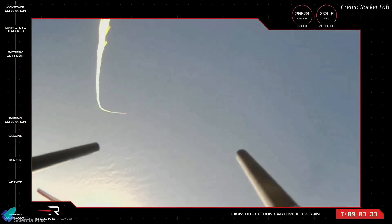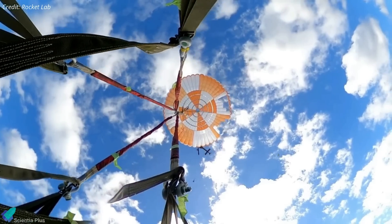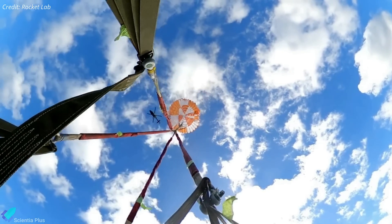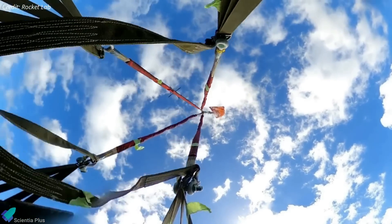Rocket Lab planned to snatch the Electron's first stage out of the sky with a helicopter equipped with a hook after the mission. Catching the booster in mid-air prevents it from reaching the ocean, eliminating the risk of hardware corrosion or damage from splashdown in saltwater and helps ease its reuse. However, video from the helicopter showed no sign of the booster, and Rocket Lab later said the mid-air catch had been called off due to telemetry loss from the booster during re-entry. The company made its first attempt at a mid-air recovery in May, and while the hook was able to grapple the stage's parachute, the helicopter quickly freed the stage after observing load characteristics different from those seen during testing.